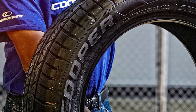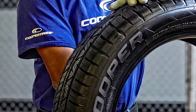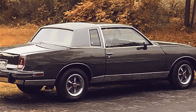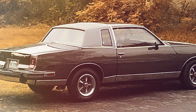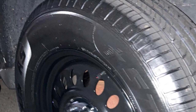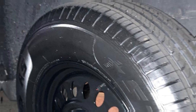Comfort and durability are at the forefront of the Solaris AS's construction. Efforts have been made to minimize road noise and vibrations, aiming for a ride that's as smooth as it is quiet. This focus on comfort doesn't come at the expense of longevity — the tire is built to last, offering extended tread life and consistent performance over time. For drivers seeking a reliable all-season tire that excels in versatility and durability, the Starfire Solaris AS is a standout choice.